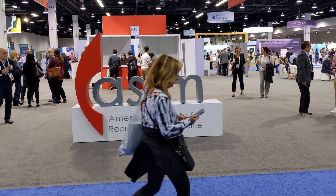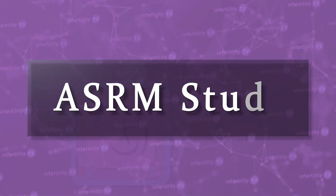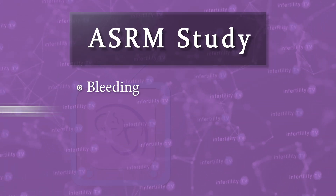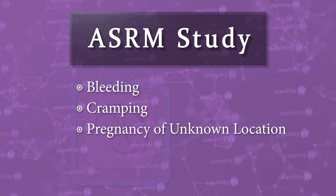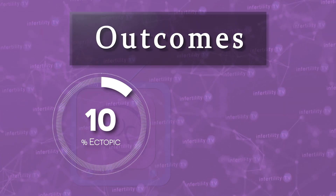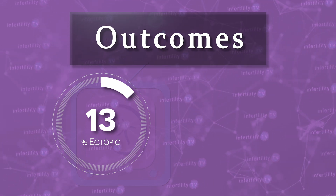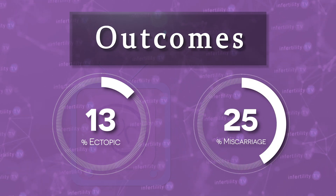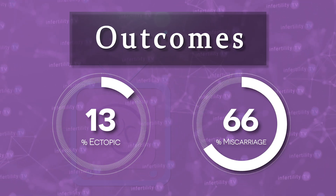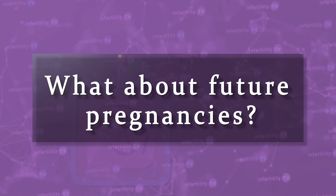A study presented at the annual meeting of the American Society for Reproductive Medicine followed people with bleeding and cramping who were subsequently found to have a pregnancy of unknown location. Ultimately, 13% of them turned out to have an ectopic pregnancy — usually, only one to two percent of pregnancies turn out to be ectopic. About two-thirds of them went on to miscarry, which is about double what would be expected.